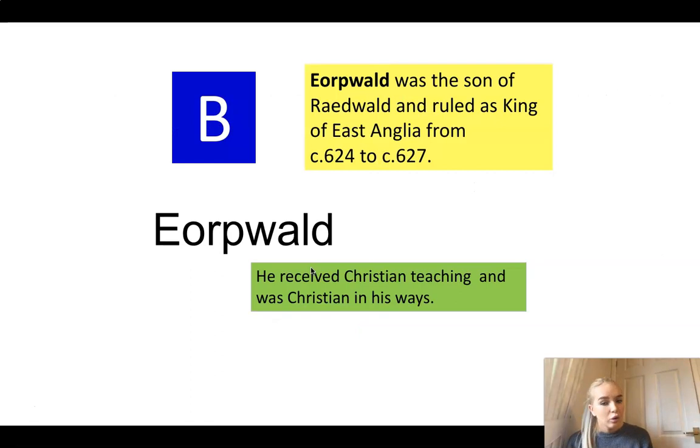The next candidate is Eorpwold. Eorpwold was the son of Raidwold - and that is another person who is one of our candidates for today. He ruled as king of East Anglia from 624 to 627 - only three years. He received Christian teaching and was Christian in his ways. Pause the video - is there anything that matches up to the clues that we've found? Could it be him?